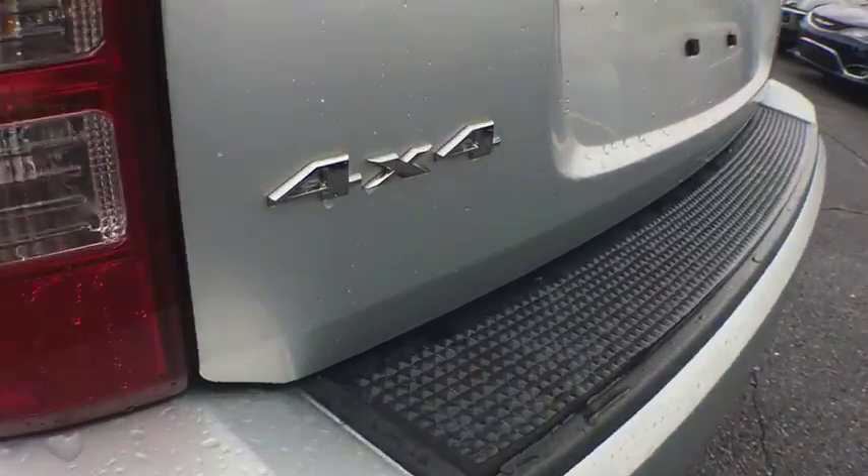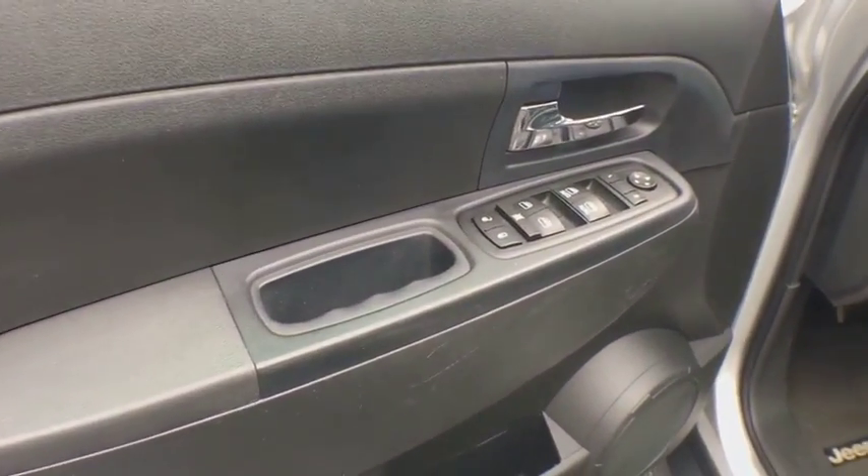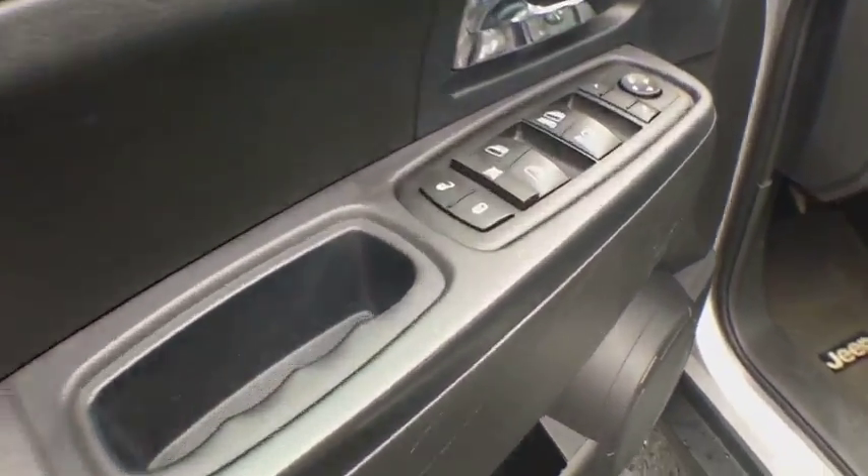Stability control, traction control, anti-lock braking system, keyless entry, steering wheel audio controls, Bluetooth, leather-wrapped steering wheel, adjustable steering wheel, power steering.